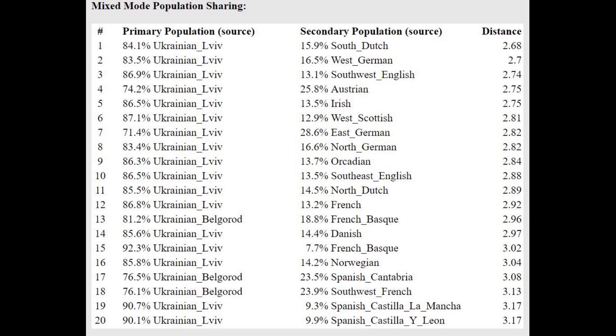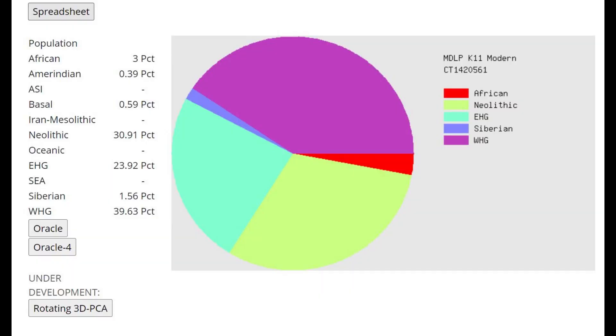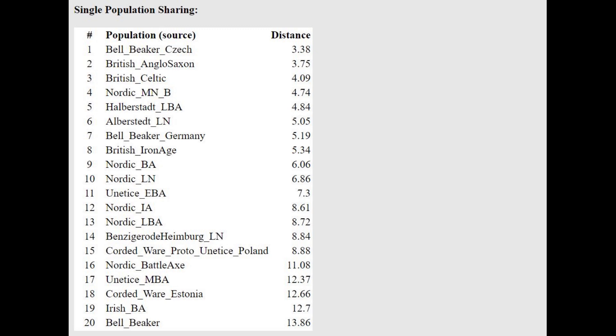Although with G-25 it's different — she's getting modeled as a mixture of some kind of Slavic plus Spanish or German, for example. This is what she scores with MZLP K-11 Modern. She is scoring quite a lot of Caucasus-related admixture — 24% Caucasus ancestry, which is less than me but still kind of high for a Central European.